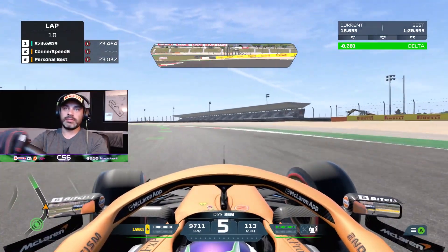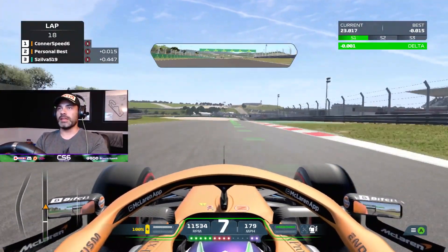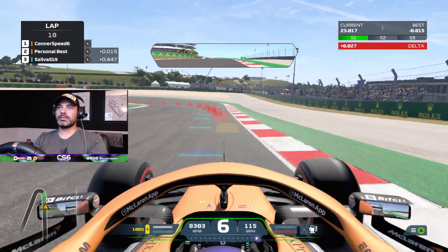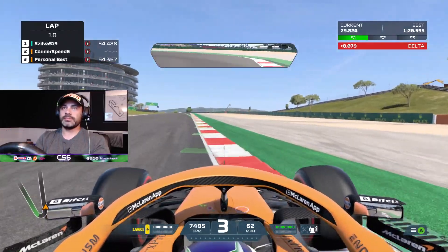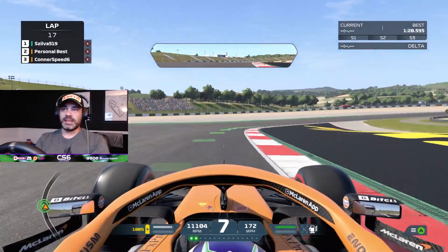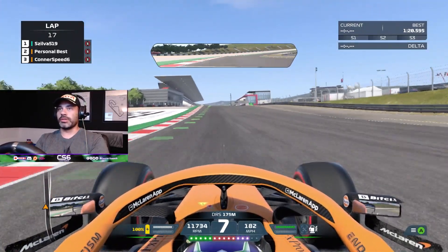Short shift a little bit out of there. Damn it, I missed my turn-in. Turned in too early — that last lap was utter garbage, so we're going to move on to another.